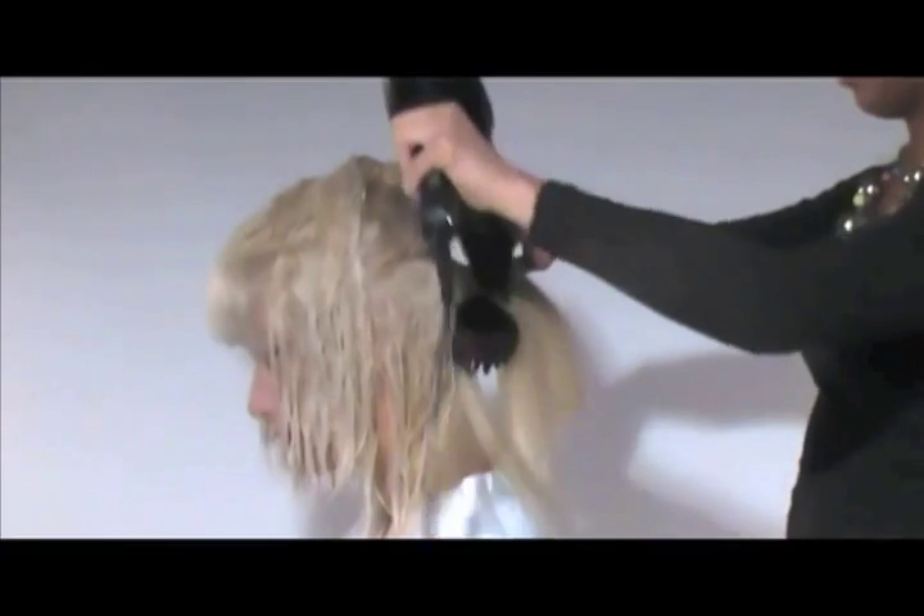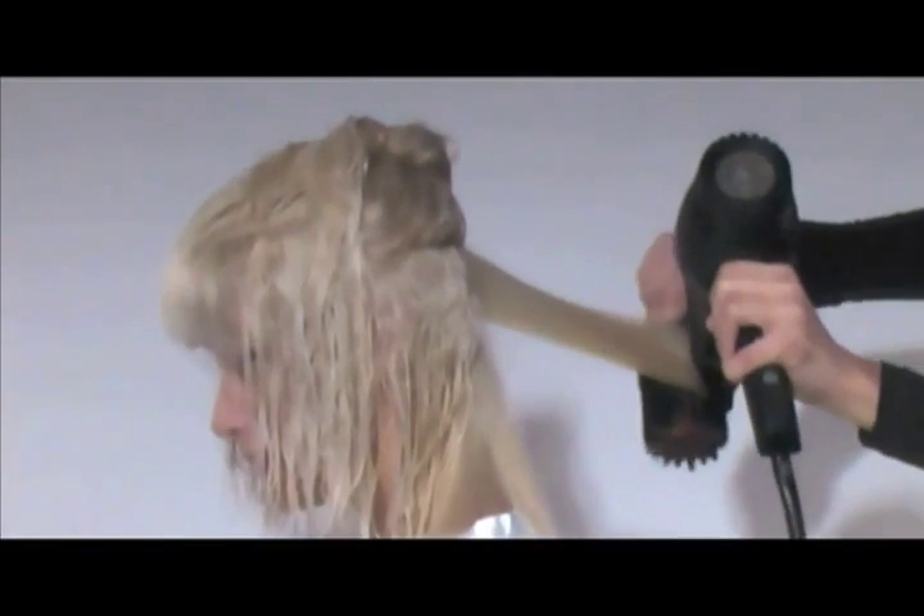We mix together a volume cream and a conditioning oil. This way we get lots of movement and body, but still smooth and soft.